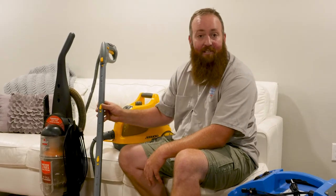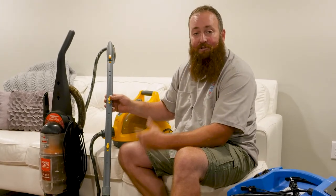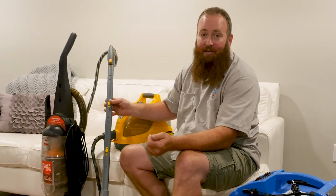We all know that heat kills bed bugs and steam will definitely kill them as well, along with the eggs. The problem is you have to get the steam to a certain temperature — it's 122 degrees. You get to that temperature and get it on any egg or bed bug, it'll kill it very quickly.